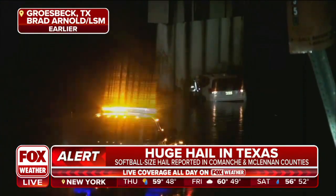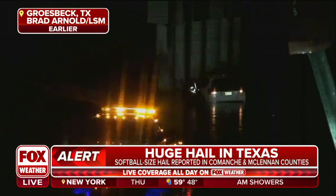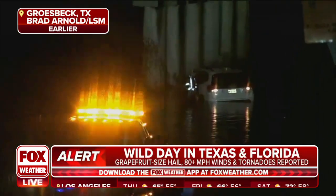We have that live look from Brad Arnold's camera in Grosbeck, Texas. The signal's been going in and out, but we do have some video to show you — that was a vehicle submerged in some of those floodwaters.